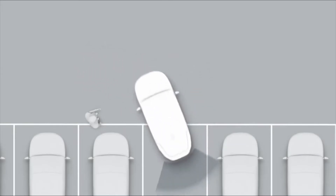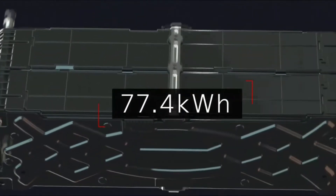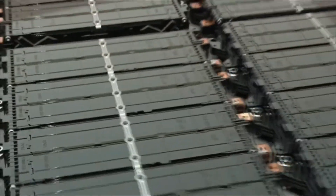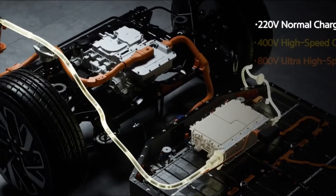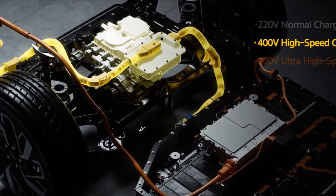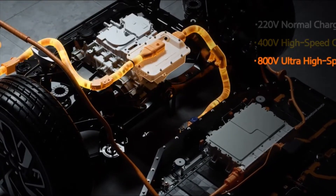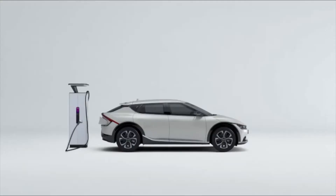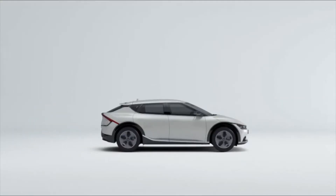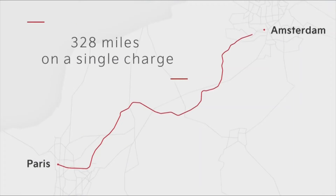800V charging capability means the EV6 can go from 10% to 80% battery charge in just 18 minutes. The EV6 introduces an innovative multi-high-speed charging system, compatible with both 800V ultra-fast charging and more mainstream 400V fast charging, without the need for a special adapter or additional on-board charger.